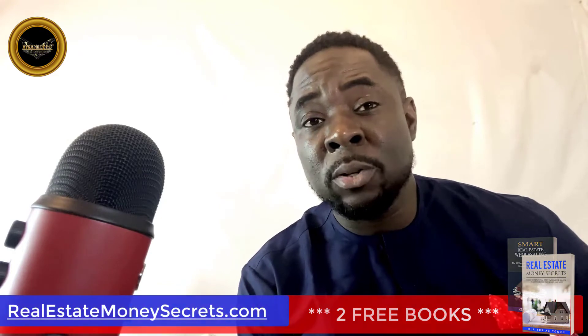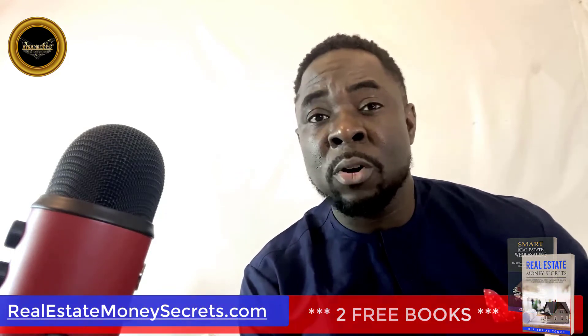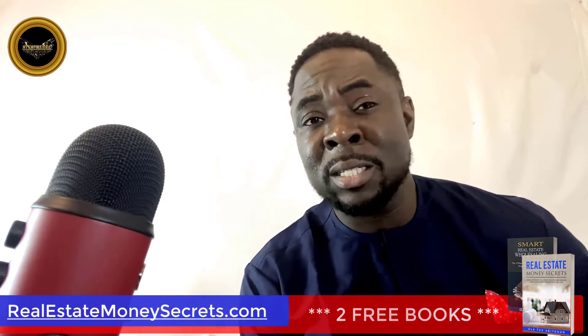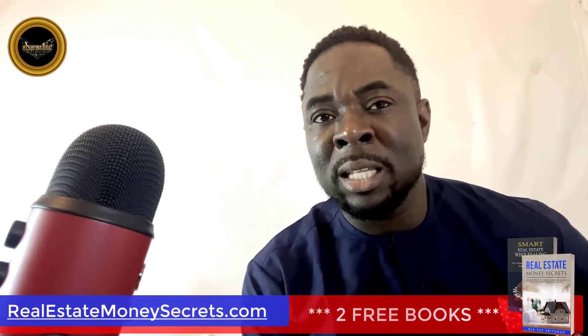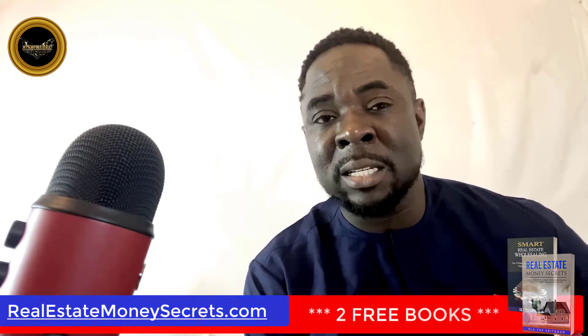Scams can usually be identified because they offer prices much lower than similar properties in the area, or they ask for an upfront payment before disclosing any information about how to contact the seller. As far as the foreclosure process goes, you would likely have better luck if your search radius was smaller, because foreclosed homes tend to sell faster when there isn't a large number of people looking at them at once.